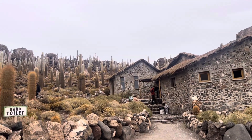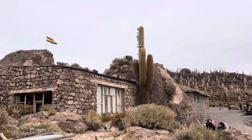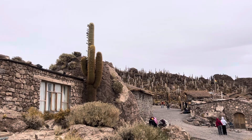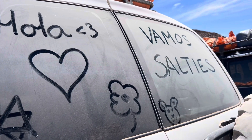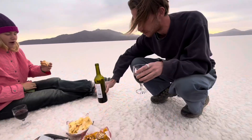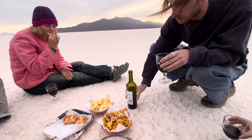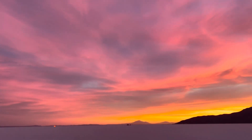Then it was time to visit this place that they actually call an island, because it's this random patch of rock in the middle of the salt flats, and it was really, really cute and full of cactuses. We hopped back in the car, and our tour guide prepared us a little snack to watch the sunset with. We sat down on the salt flat and enjoyed literally the most beautiful sunset I've ever seen in my life.